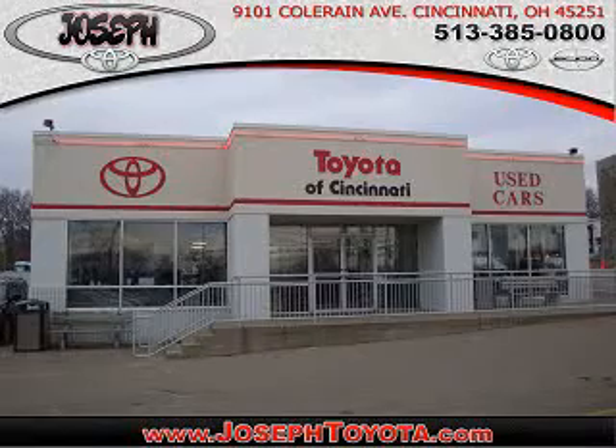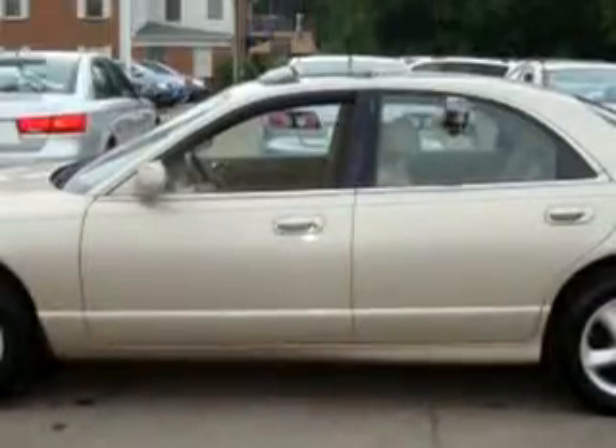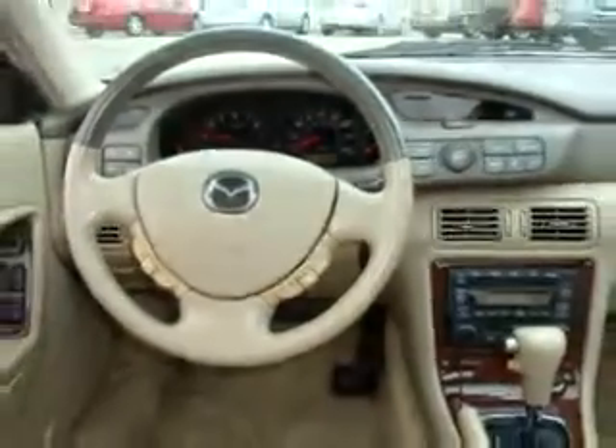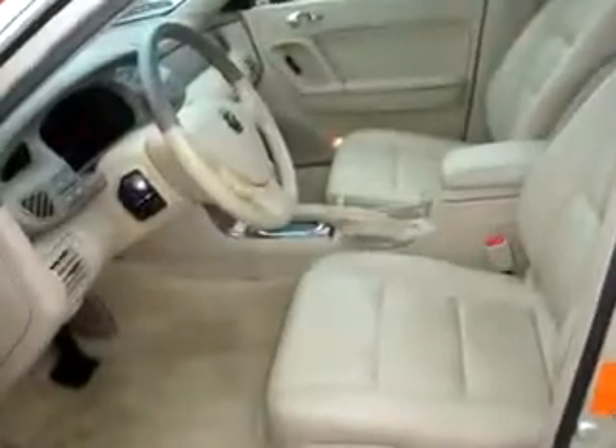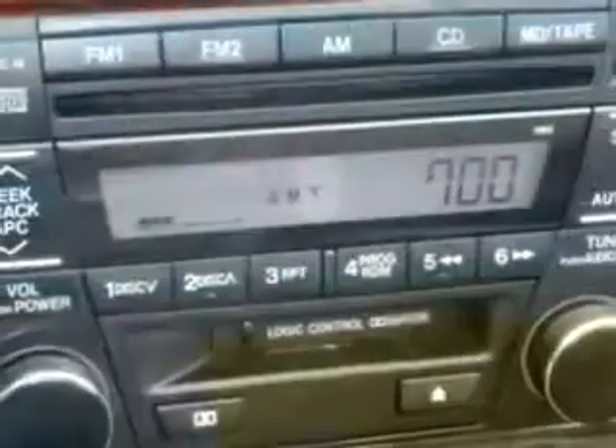Check out this TAN O2 Mazda Millennia, equipped with a 6-cylinder engine and an automatic transmission with only 66,168 miles. Enjoy an impressive 27 miles to the gallon on this great car with features like power sunroof, wind deflector for sunroof, leather upholstery, front occupant side airbags, cruise control, power steering, power brakes, and much more. Have peace of mind in this TAN O2 Mazda Millennia.